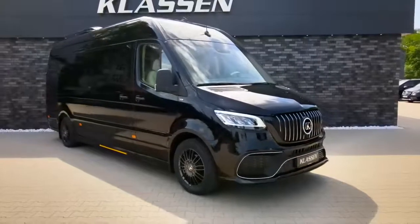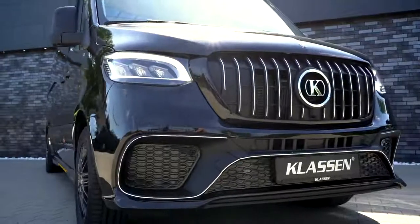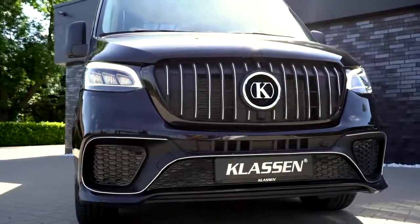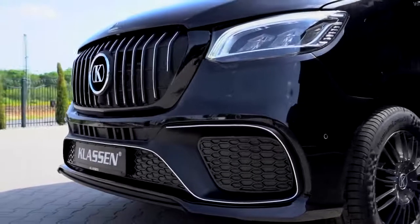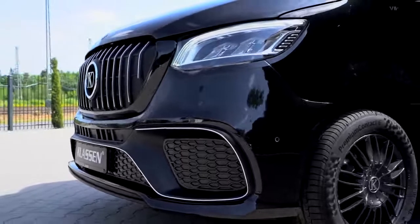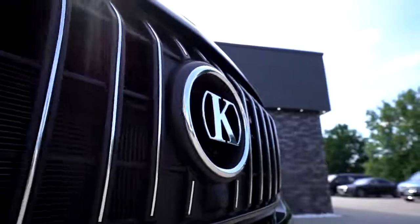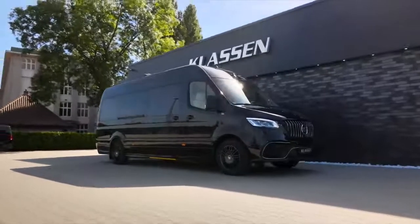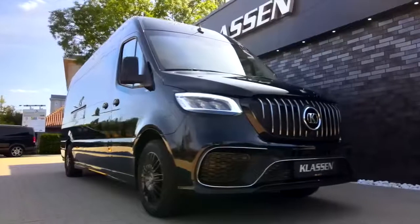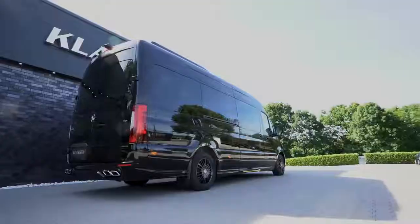The Sprinter panel van offers an impressive variety with three vehicle lengths, two roof heights, and a load compartment volume of up to 15.5 cubic meters. Its many variants and available equipment range widely from efficient entry-level vehicles to very comprehensively equipped vehicles. Drivers benefit from an intelligent operating and display concept, as well as a modular storage compartment concept, which can be individually adjusted to your requirements.